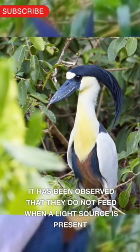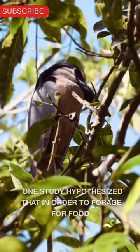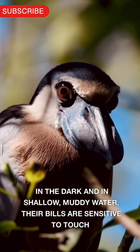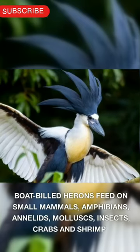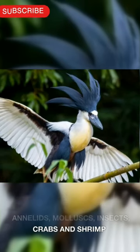It has been observed that they do not feed when a light source is present, such as daylight and moonlight. One study hypothesized that in order to forage for food in the dark and in shallow, muddy water, their bills are sensitive to touch which helps them feel for their prey. Boat-billed herons feed on small mammals, amphibians, annelids, mollusks, insects, crabs and shrimp.